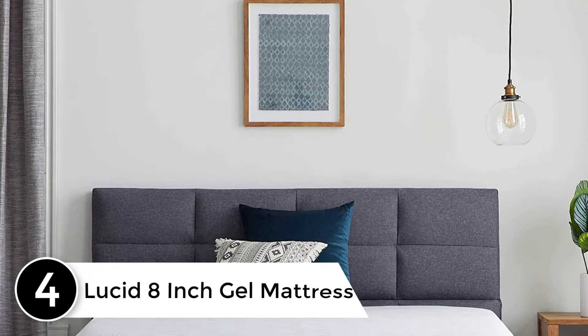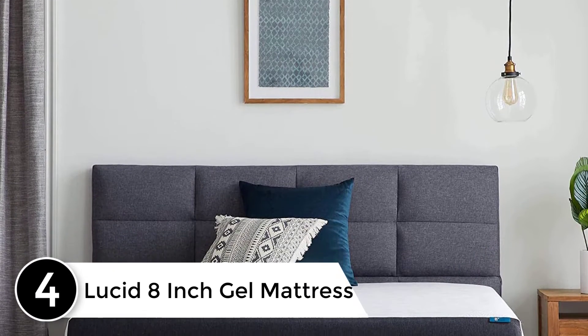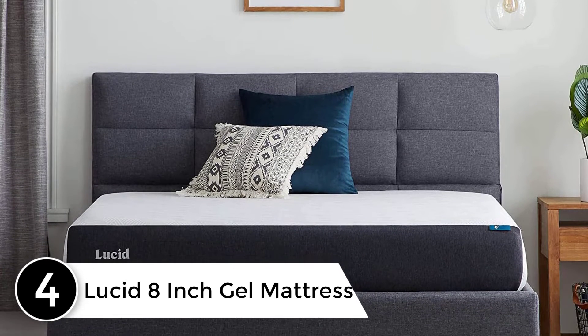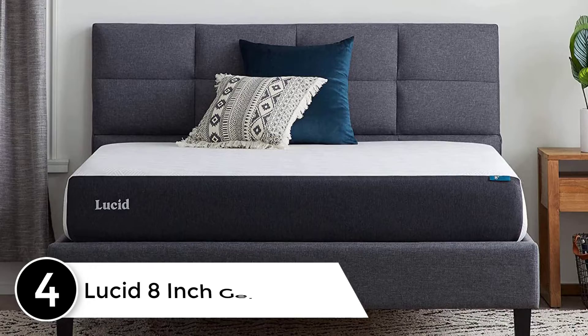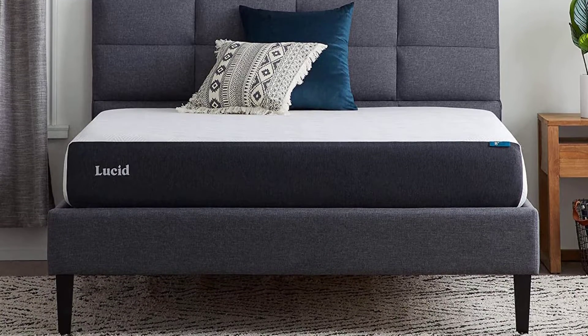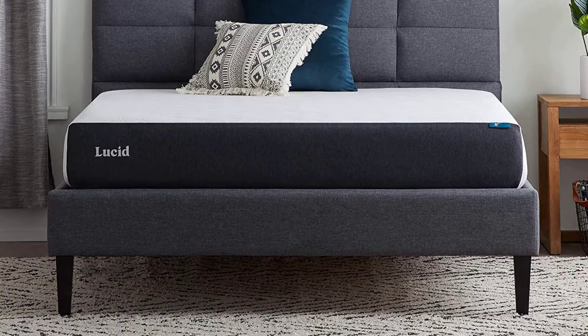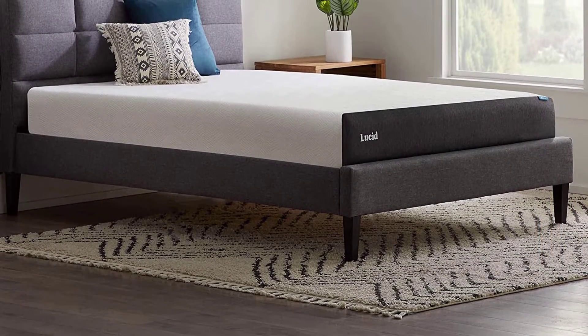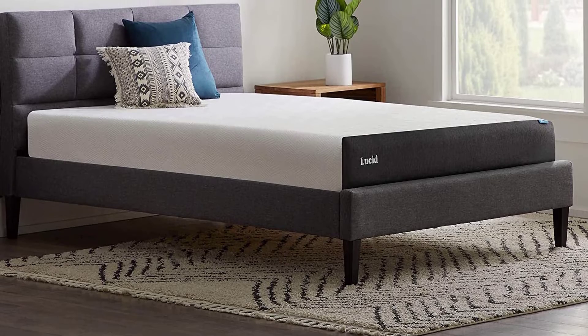At Number 4: Lucid 8-inch Gel Mattress. Many shoppers enjoy the slow-sinking feel of a foam mattress. These beds are also advantageous for couples who are light sleepers or have different sleep schedules because they are less likely to transfer motion across the mattress. Lucid's 8-inch Gel Mattress is a considerable product if you're in the market for a budget-friendly bed.